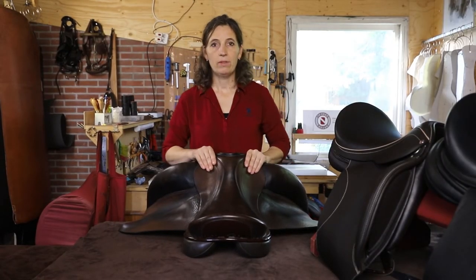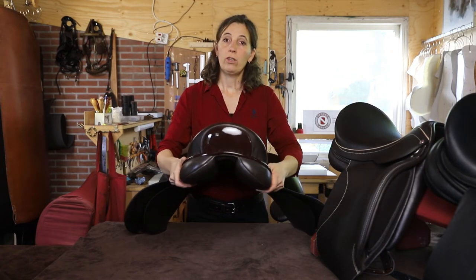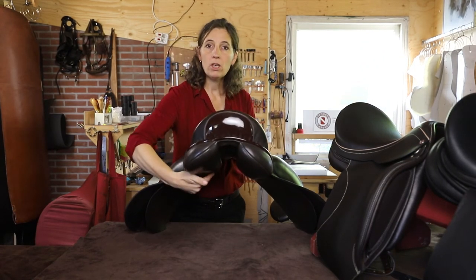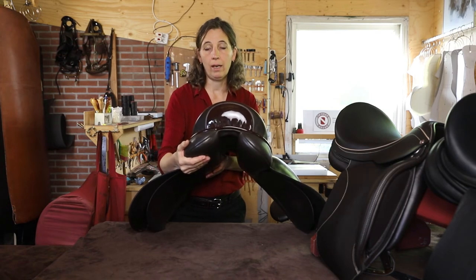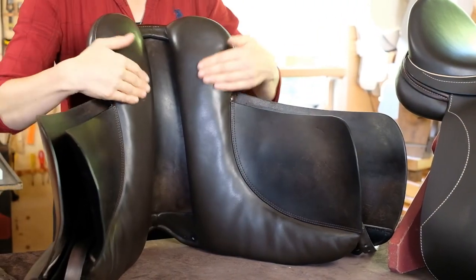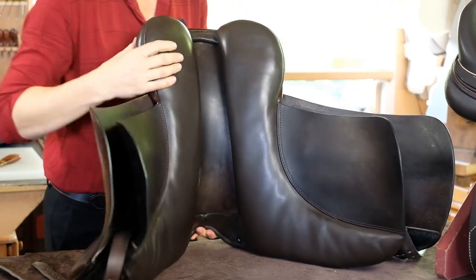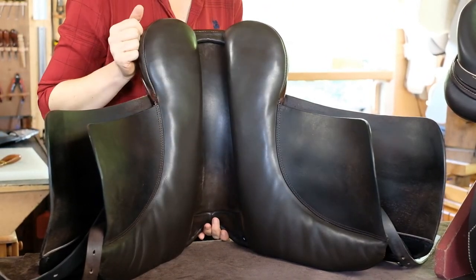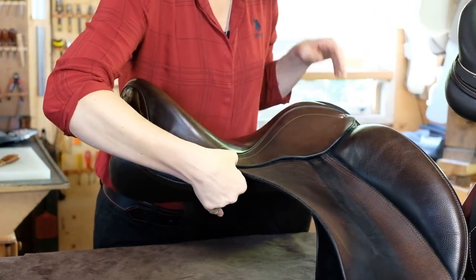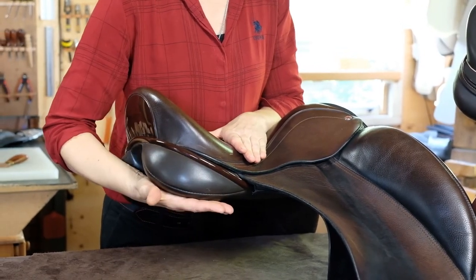Dit zadel heeft het keilkussen, eigenlijk liever het standaardkussen, maar in de volksmond ook bekend als het keilkussen. Dat is het meest voorkomende kussen bij de meeste modellen en merken in Nederland en Europa. Het is het meest vlakke kussen van de drie in de collectie, ten opzichte van het Franse kussen en het balanskussen. Het is zeer vlak door de bovenlijn, met natuurlijk ruimte genoeg voor de wervelkolom. Aan de achterkant is het vrij plat richting de rug en heeft het een kleine keil, op z'n Duits het Keil, die het zadel ondersteunt.